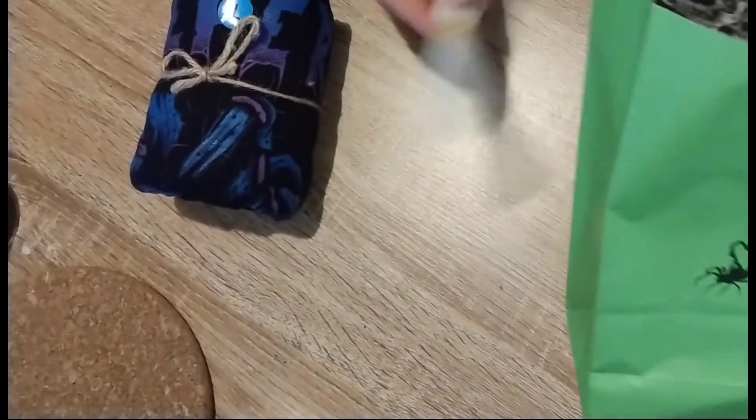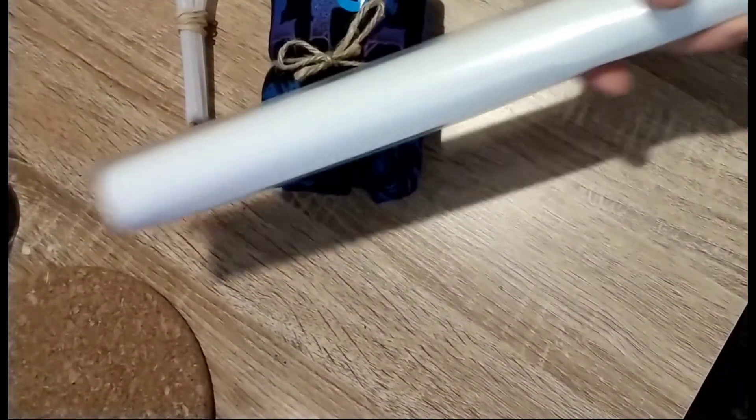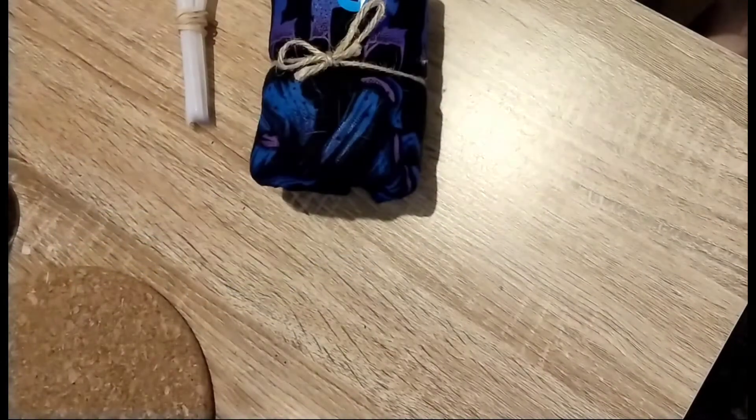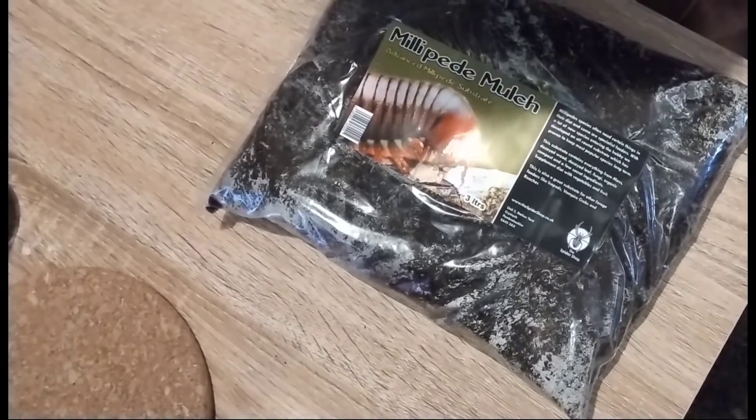I also bought a bit of mesh from the Cheeky Mantis — it's in the wrong bag but never mind. And I bought a poster showing the anatomy of the tarantula, which I thought was really cool. For the millipedes, we also bought some millipede mulch from the Spider Shop.